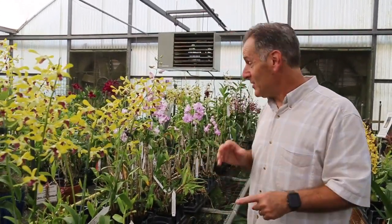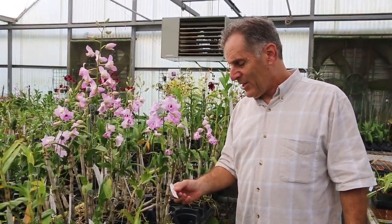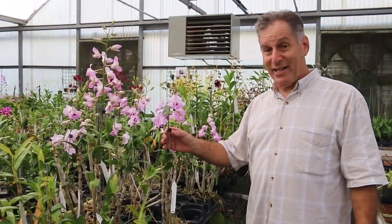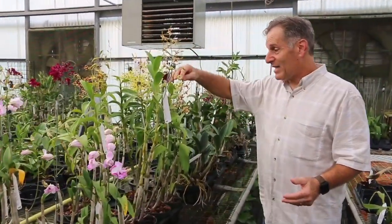I almost bought this den right here today, but I looked it up. This is labeled Den Tuesday Delight, and I looked it up on Orchid Roots and couldn't find it. So I don't know if it's really named or where the name came from, so I didn't buy it.